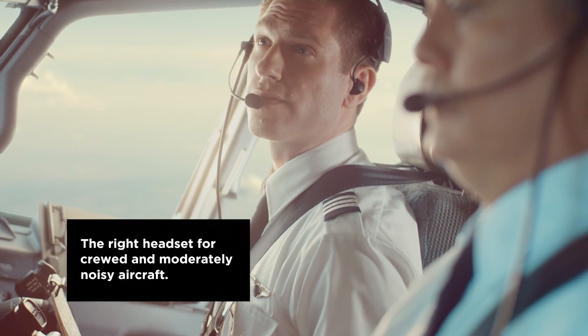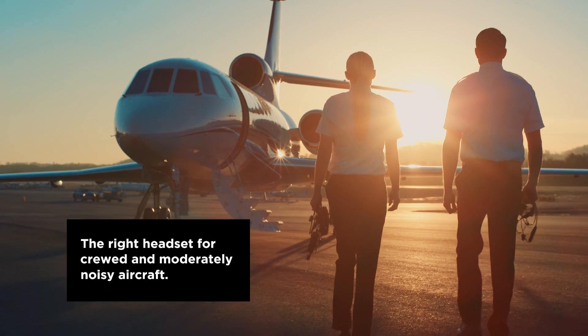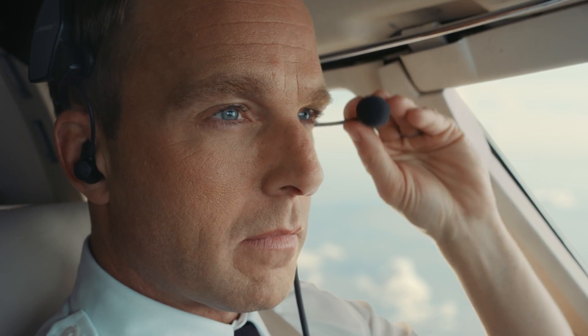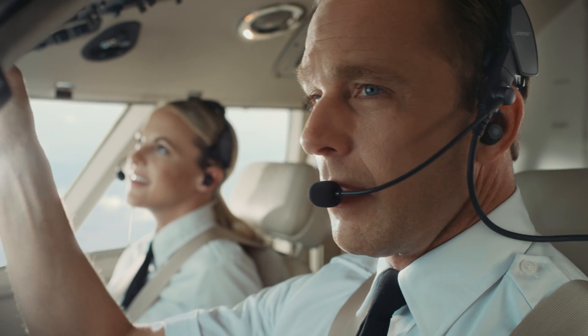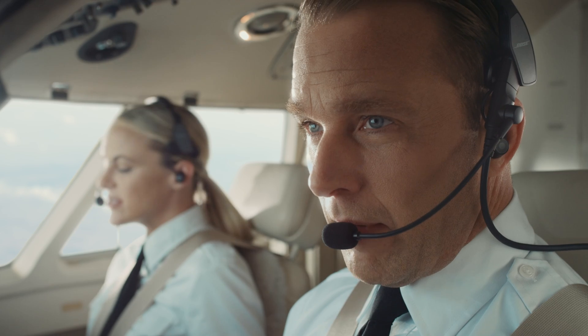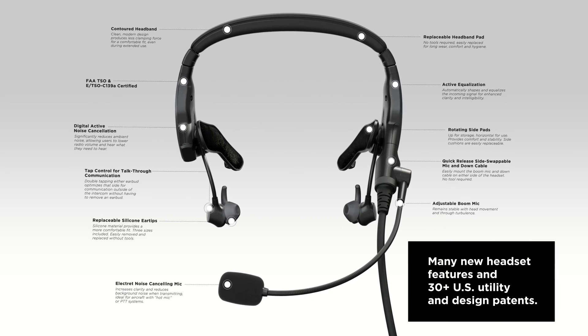The right headset for the unique needs of pilots who fly in airline flight decks and corporate jet aircraft. Purposeful in design, form and function. Unique among all other aviation headsets. The Bose ProFlight incorporates more than 30 U.S. utility and design patents.